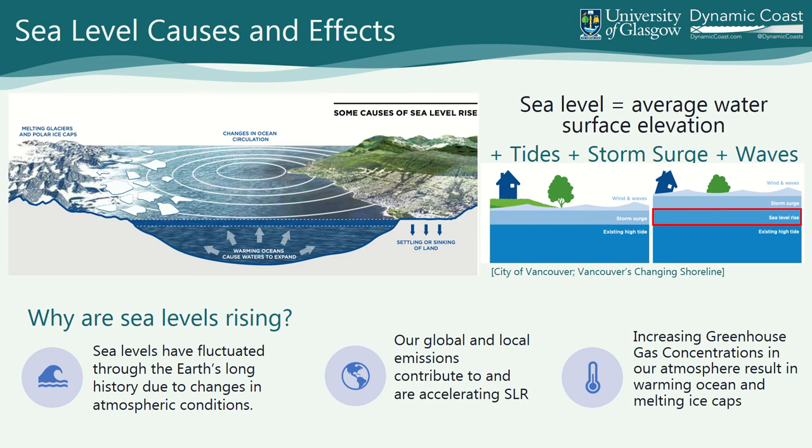If you look at the diagram on the right, what's happening with climate change is you're getting long-term changes in the average surface elevation of the water — you're adding another layer to the sea level rise cake. Everything that's there gets amplified: the existing high tide, the existing storm surge, the wind and waves. You're raising the level of the water. Unfortunately there's a lag between us outputting CO2 today and the response of the oceans, so we're already committed.